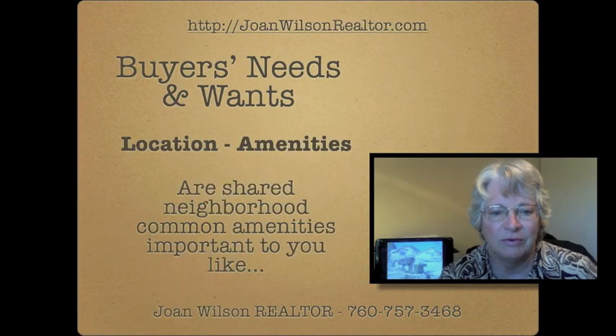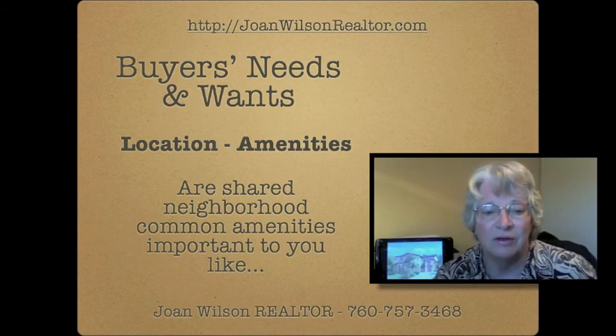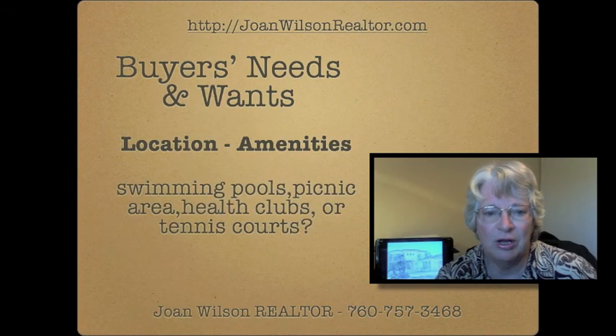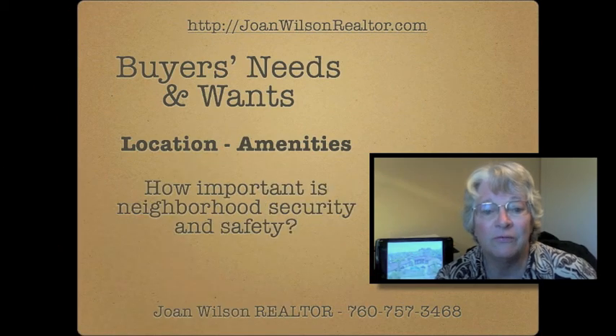You want to look at location. Does it have access to schools? Is it close to work? You also want to look at amenities. Is the neighborhood centrally located so that you can get to shopping? Is there a community pool? Are there shopping centers nearby? Things like that make a difference to you.